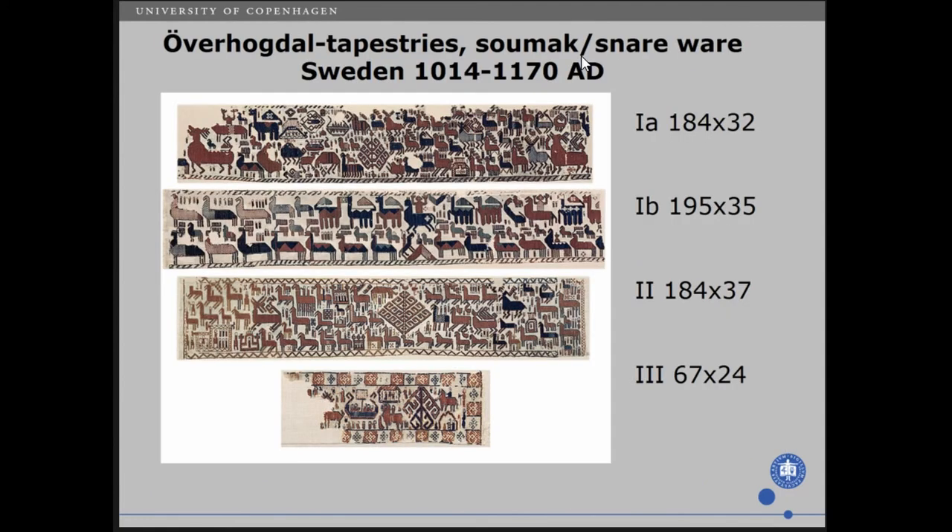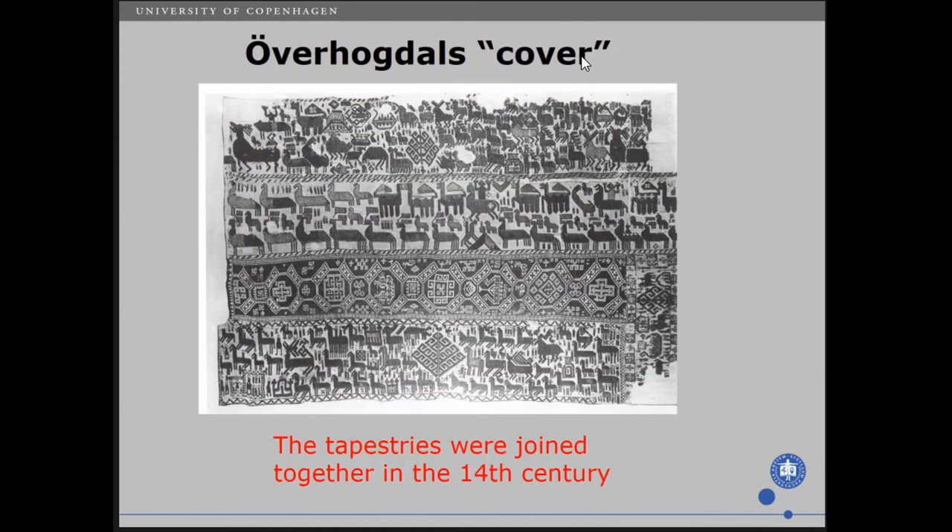Another very famous tapestry is the Överhogdal, dated now to 1014 to 1170. There are actually five pieces in these tapestries, though you can only see four here. When it was found in 1910, the tapestries were actually sewn together — joined together in the 14th century, a couple of hundred years after they were produced. This shows how long a textile can last if you keep and preserve it well.